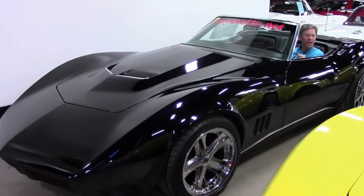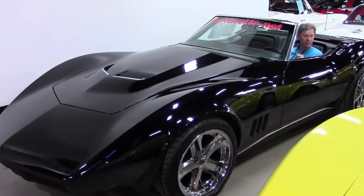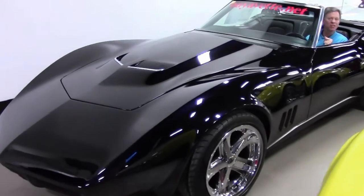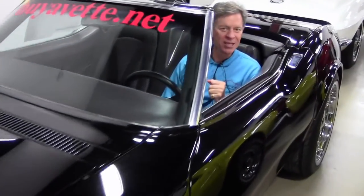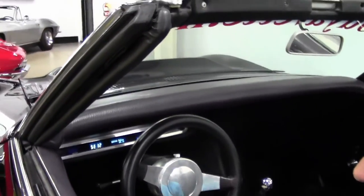Welcome to Buy A Vet in Atlanta, Georgia. My name is David and today we're going to look at a 1969 Custom Roadster — a very unique show car. A customer requested to see the interior, dash, and lights, so let's take a look at that now.